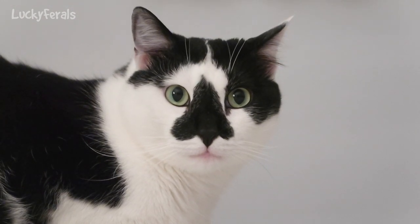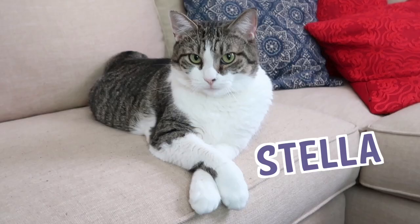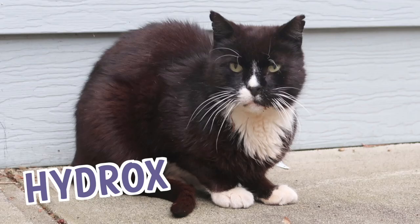Splash, you are full of personality. You are Mr. Personality, right, Splash? Stella, Splash, Simba, Hydrox, and Boo. The Lucky Ferals.